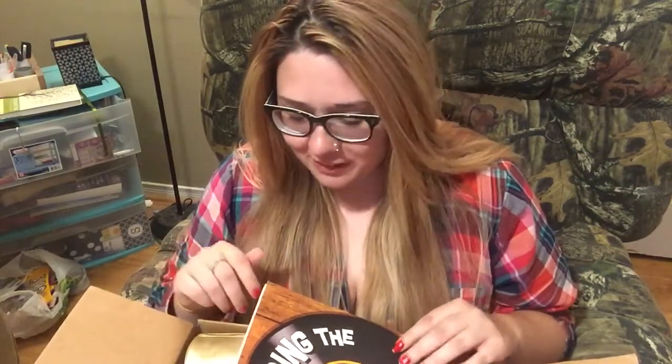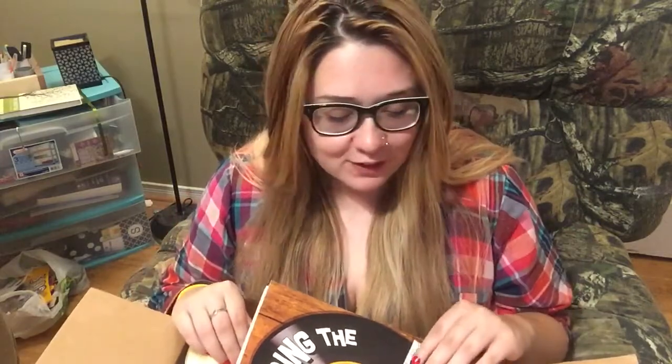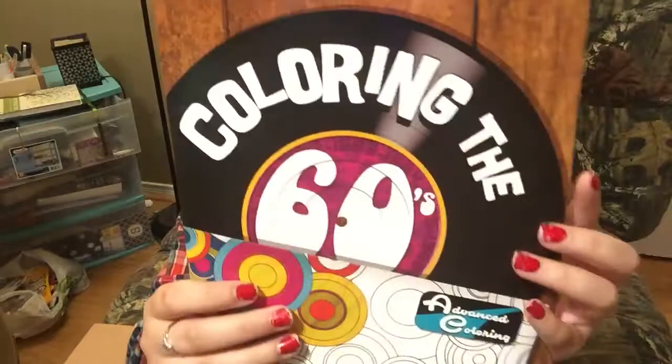I did want to show you the items before I used them. I have been really excited to use them but I wanted to show what I won first. The first item is Color the 60s — here are some of the pages.